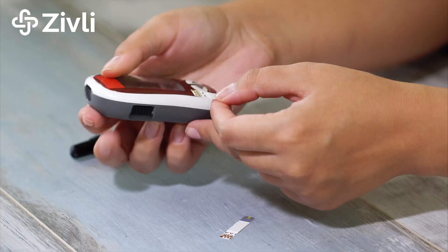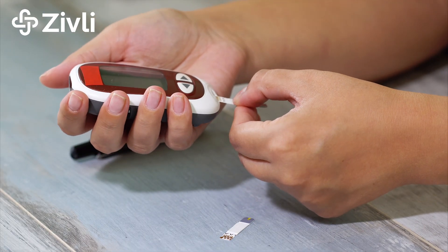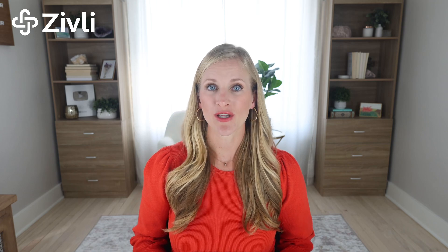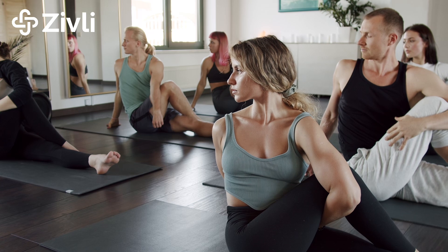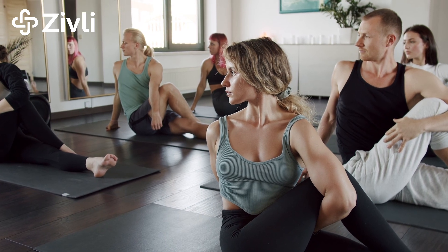So if you see your blood sugars go up after or during an intense workout, don't panic. It's your body doing exactly what it's designed to do. For most people, the spike is temporary, and your blood sugar levels will come back down as you cool down and recover. Regular exercise, especially over time, helps improve your insulin sensitivity. This means your body gets better at using the glucose in your blood more effectively, which helps lower blood sugar levels in the long run. That's why exercise is such a powerful tool for managing type two diabetes and insulin resistance.